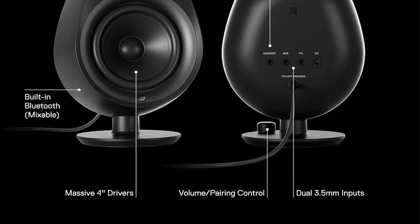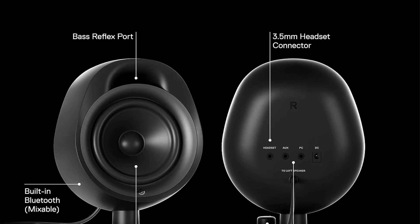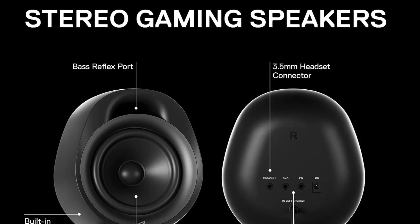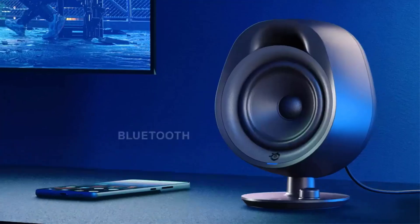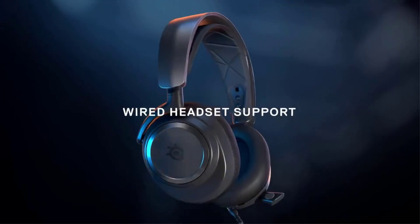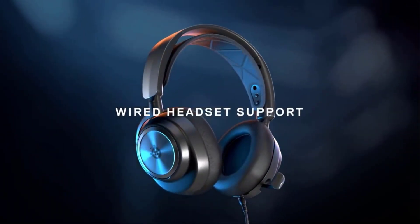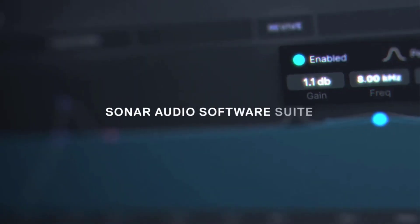There's no subwoofer with this kit, but the big four-inch drivers on these two compact speakers produce a surprisingly robust sound with solid bass. Plus, these gaming speakers don't require much desk real estate. As an added bonus, you can connect a wired headset to these speakers so you can chat while the audio is filtered to your headphones.